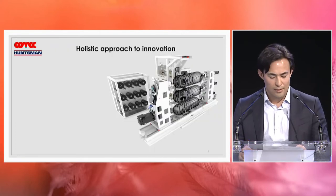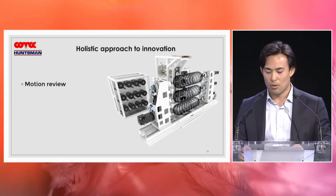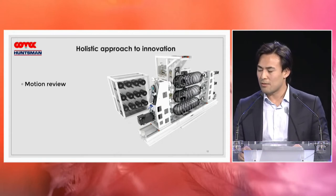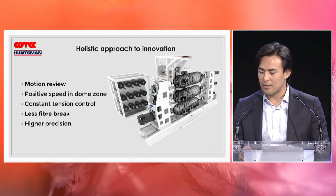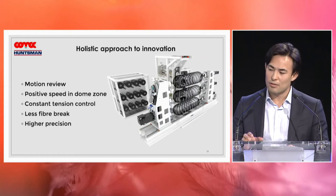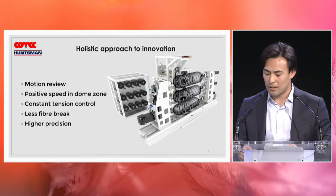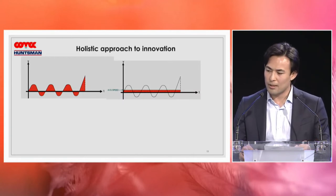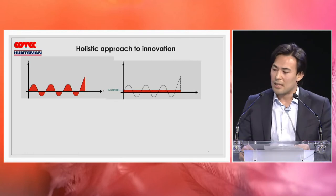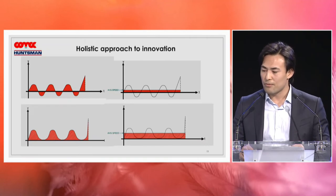What we decided is to go beyond local optimization and switch to a holistic approach to innovation. We decided to review the motion. You can see our filament winding machine with six axes and the reviewed motion. A better movement lets us eliminate the negative speed in the dome zone, so we have a constantly positive speed in the dome zone — which means constant tension control, less fiber break, and higher precision of deposition. In this graph, you can see how the conventional filament winding machine's total average speed is highly influenced by this negative speed in the dome zone. With our new solution, we don't have this problem, and total average speed has doubled.